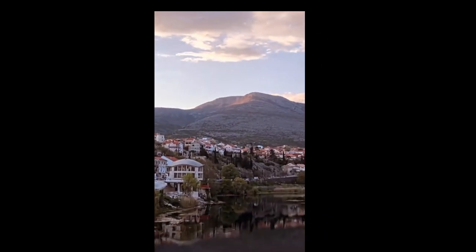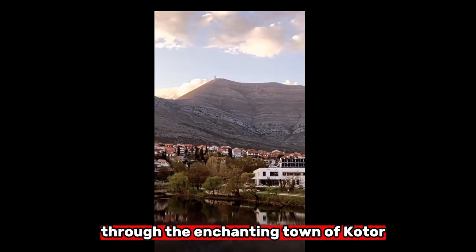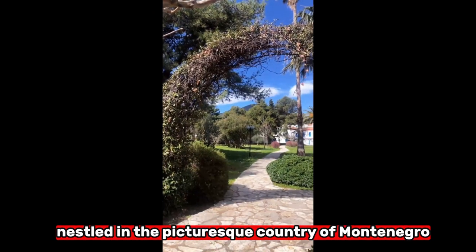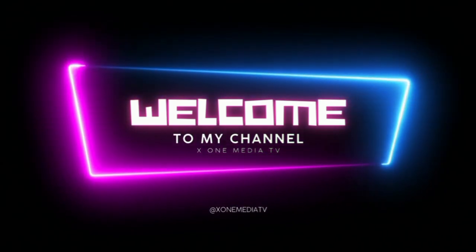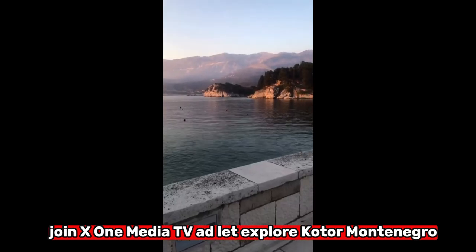Welcome to X1 Media TV. Today, we're taking you on a captivating journey through the enchanting town of Kotor, nestled in the picturesque country of Montenegro. Get ready to discover the hidden gem of the Adriatic. Join X1 Media TV as we explore Kotor, Montenegro.